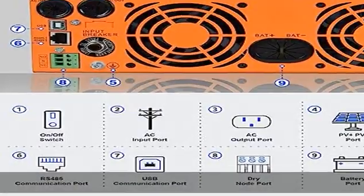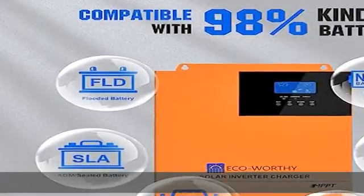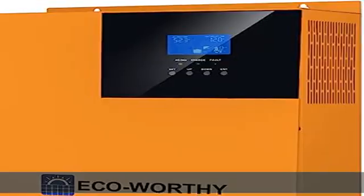Intelligent variable speed fan to efficiently dissipate heat and extend system life. Supports multiple batteries, lithium battery activation by PV solar or mains, allowing use of lead-acid battery and lithium battery.